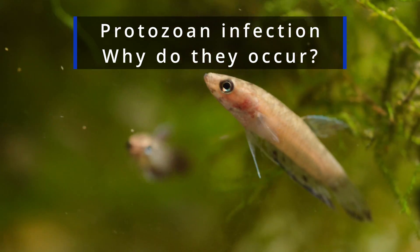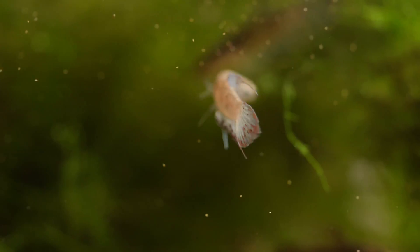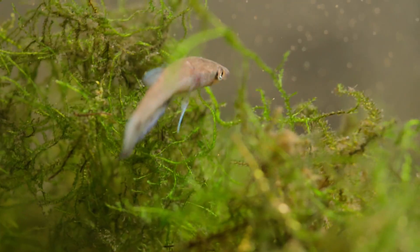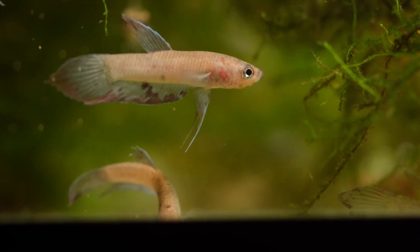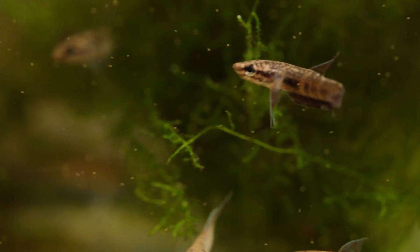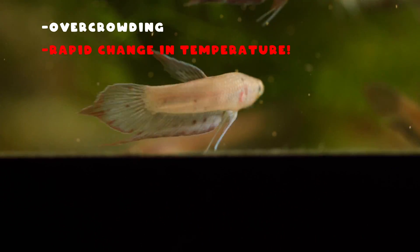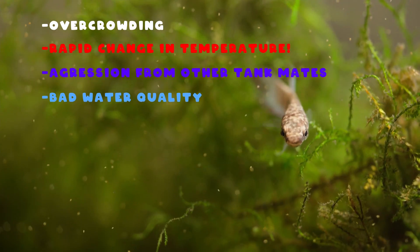Now that you understand how to cure protozoan infection, let's talk about why they occur. The number one cause is stress. These protozoans exist naturally in the water in most tanks as part of the natural biome. When a fish is under stress, the immune system is lowered and it causes an outbreak. When an outbreak occurs, there's a higher concentration of these protozoans and they become very aggressive, rapidly infecting your fish and quickly killing them. Some causes of stress include overcrowding, rapid change in temperature — I find that this is the most common cause — aggression from tank mates, and generally poor water quality, or a combination of the above.